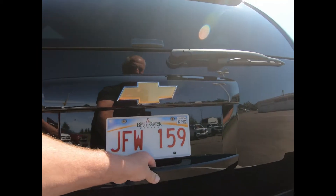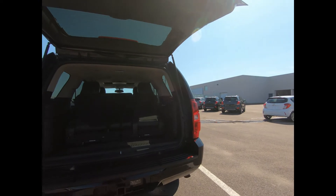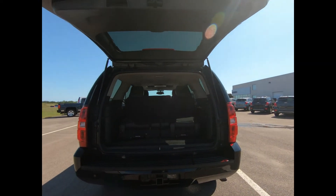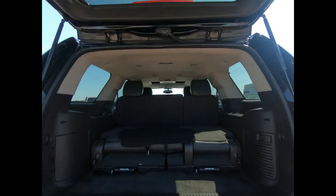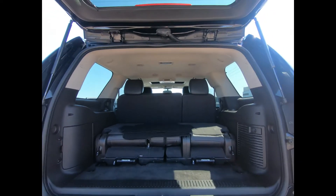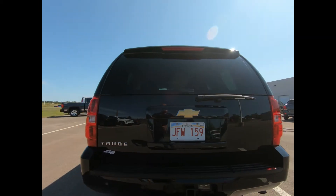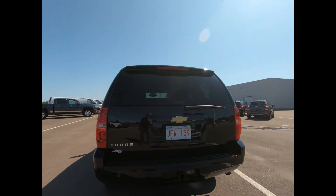You have a deep tint glass and power liftgate. Inside there's 16.9 cubic feet of cargo space behind the third row, 60.3 cubic feet with the third row removed, and 108.9 cubic feet of cargo space behind the first row.